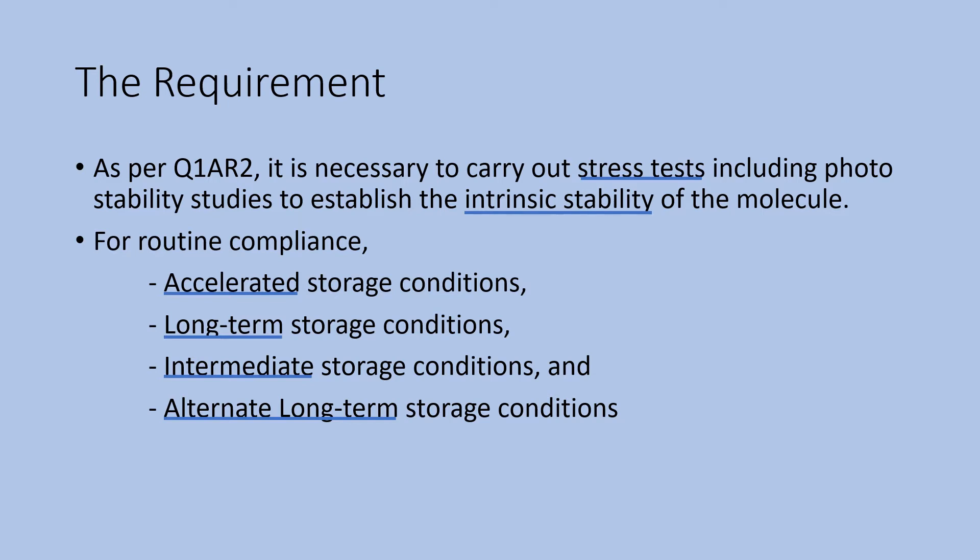For more details on all these studies, you can refer to my earlier videos on the same subject. You can also refer to the Q1A-R2 guideline completely.